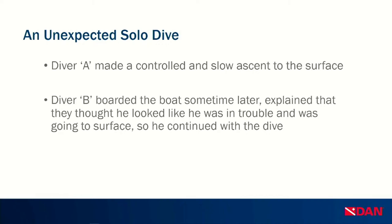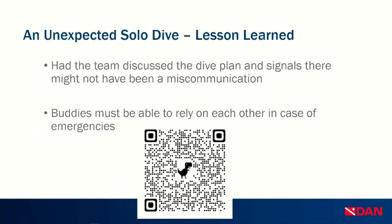Diver A made a controlled and slow ascent to the surface, called the boat over, and ultimately called the dive. It wasn't until much later back on the boat that Diver A and Diver B were reunited. Diver B explained that during the ascent, he thought Diver A looked like he was in trouble and was going to surface — so Diver B chose to turn with the rest of the group and continue the dive without confirming this or attempting to help. This case highlights issues of trust we have in our buddies, whether new or familiar.